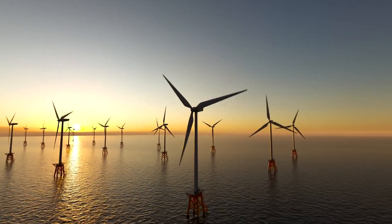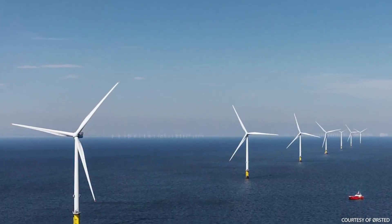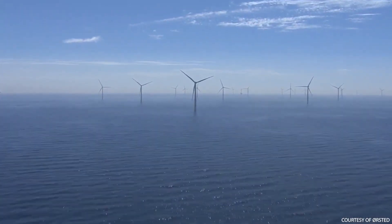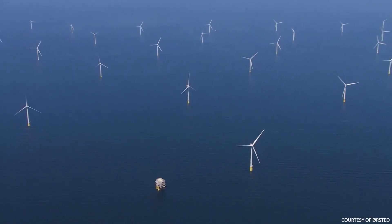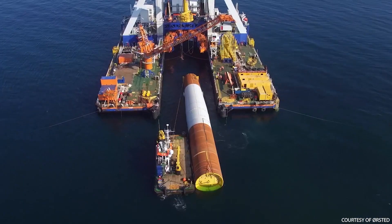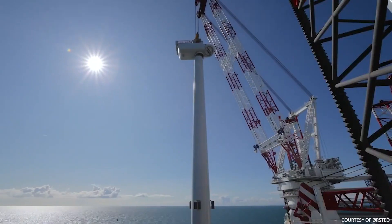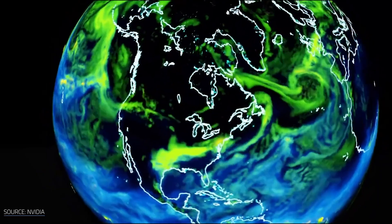Offshore wind farms are a game-changing innovation that takes this concept to a whole new level. These wind farms not only provide clean electricity, but their operations also have the additional benefit of removing carbon dioxide from the atmosphere. The technique requires the installation of massive carbon capture devices on the turbines. These devices remove carbon dioxide from the atmosphere by capturing it from the air as it passes through the turbine.